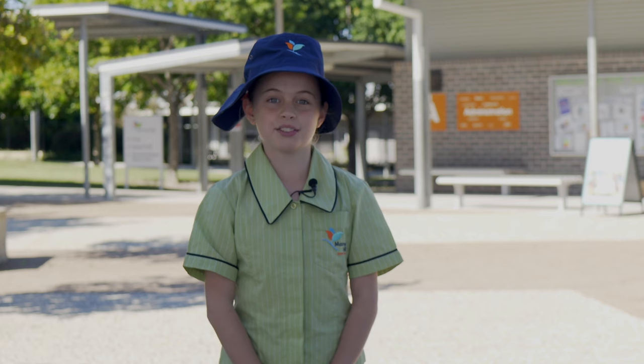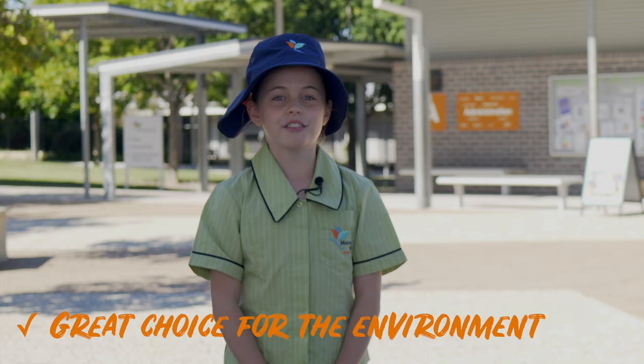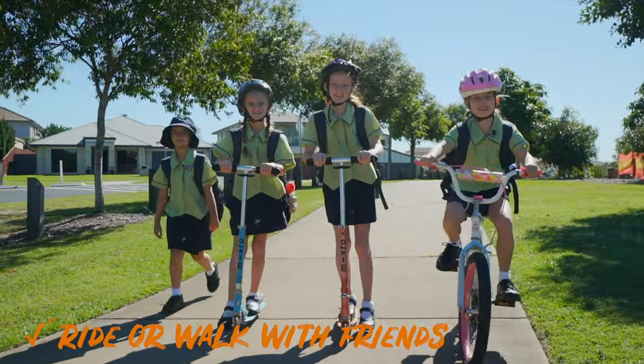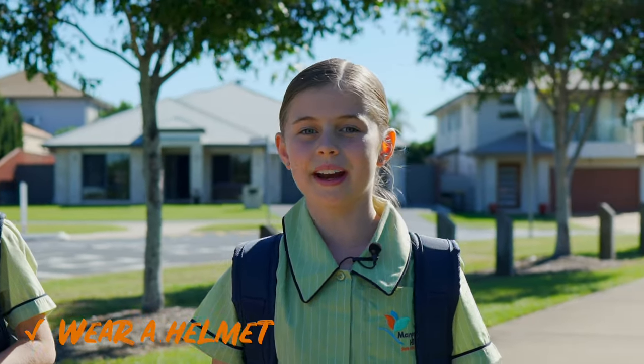Walking, riding and scootering to school. If you walk, ride or scooter to school, you're making a great choice for your own health and the environment. You might even be able to ride or walk together with some of your friends. When riding or scootering, it is important that you wear a helmet.